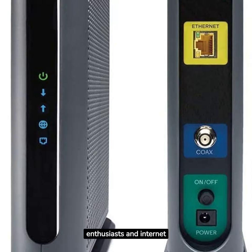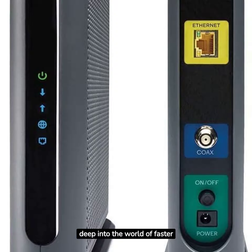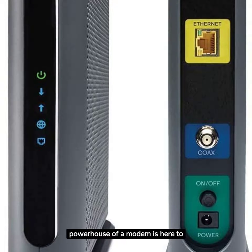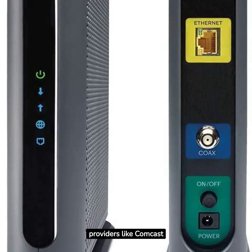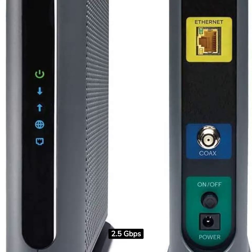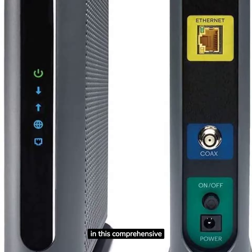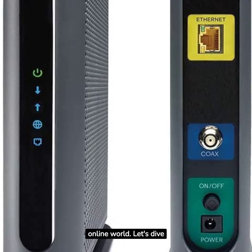Hey there, fellow tech enthusiasts and internet speed seekers. Welcome to Gadget World. Today, we're diving deep into the world of faster internet with the Motorola MB8611 DOCSIS 3.1 Multi-Gig Cable Modem. This powerhouse of a modem is here to supercharge your internet experience, with compatibility across major providers like Comcast Xfinity, Cox Gigablast, and Spectrum, a lightning-fast 2.5Gbps port, and support for up to 2,500 megabits per second max internet speeds — it's the upgrade your home network deserves. Join us in this comprehensive review as we explore its strengths, features, and how it can transform your online world. Let's dive in!